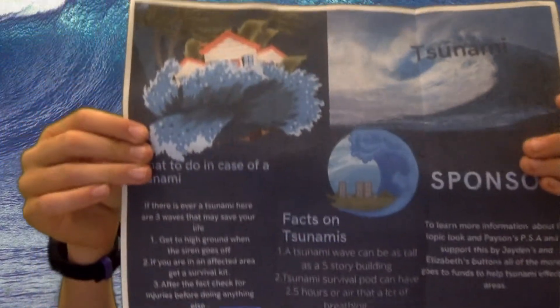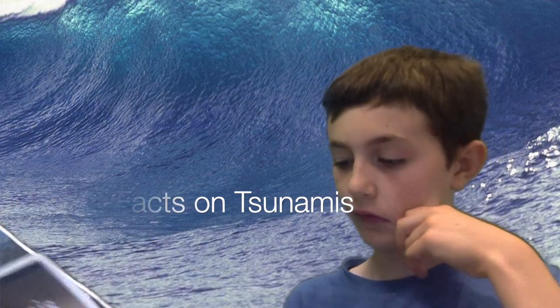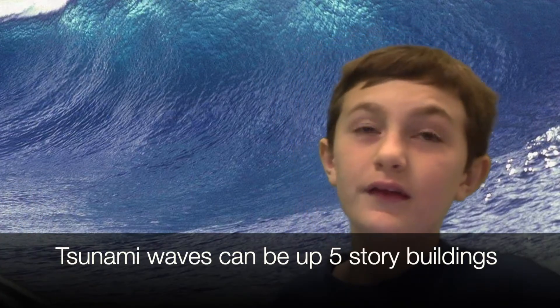Here's my whole pamphlet all the way open. We're going to read the 'Facts on Tsunamis' section. I have two facts you probably didn't know. A tsunami wave can be as tall as a five-story building — about 20 to 40 feet. That's way taller than a six-foot-four man. Tsunami survival pods can have 2.5 hours of air. That's a lot of breathing.